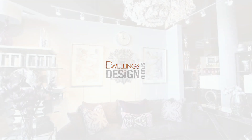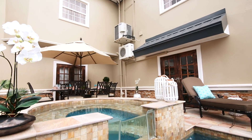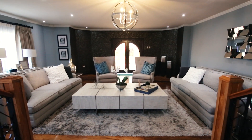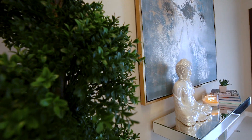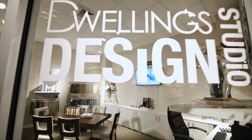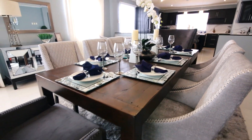Turn your living room into a showroom where your furniture takes center stage. Let your outdoor entertaining shout perfection to your neighbors. And don't stop until the bedroom is a harmonious balance of cozy and intimate. Create all of this and more with the Dwellings Design Studio — the most incredible new service for transforming your home into a work of art.